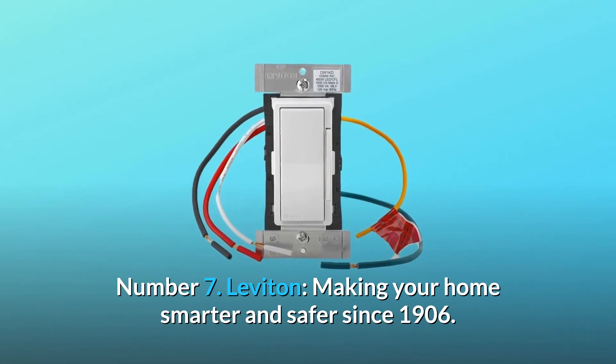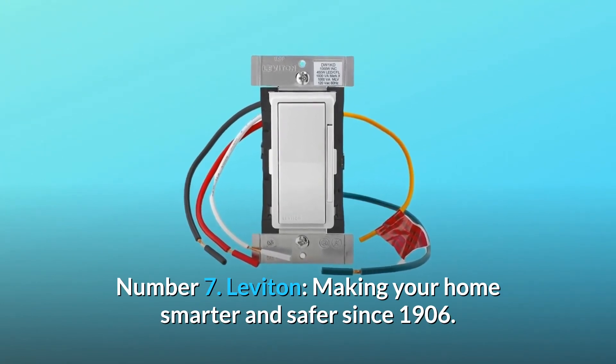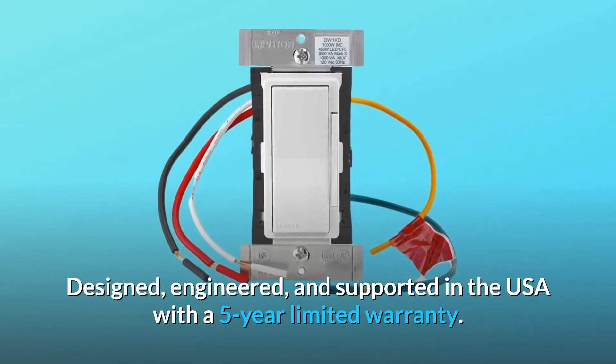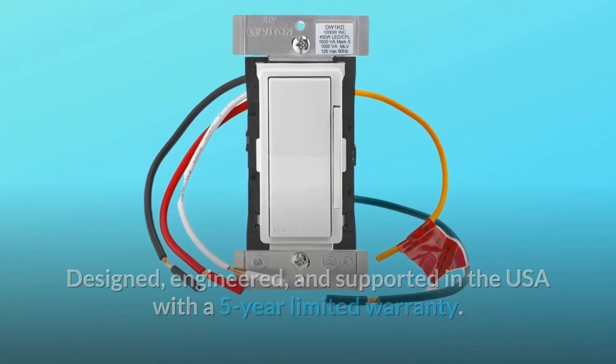Number 7: Leviton — making your home smarter and safer since 1906. Designed, engineered, and supported in the USA with a five-year limited warranty. And so much more.